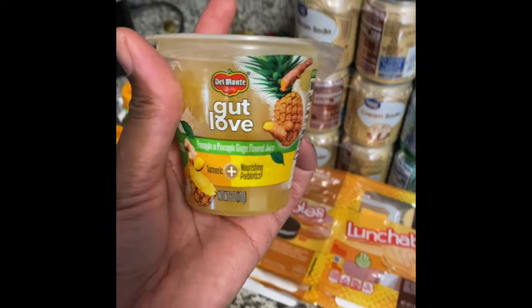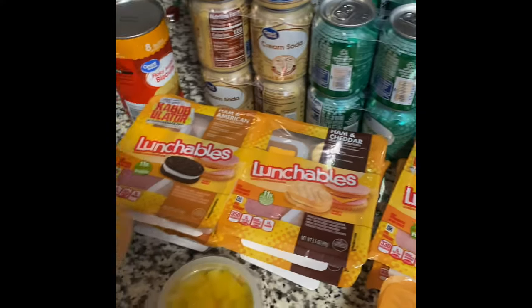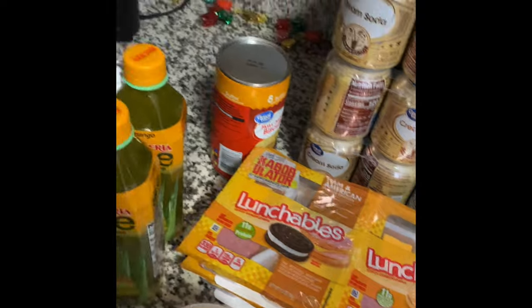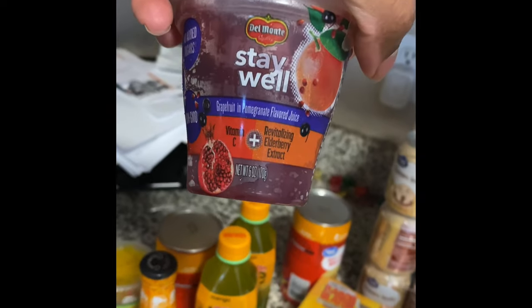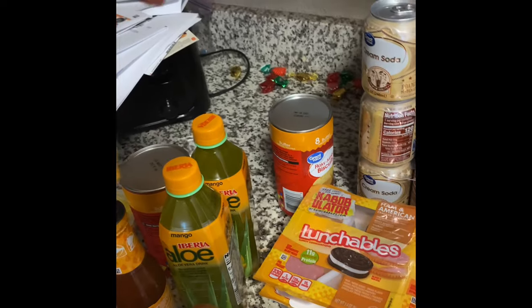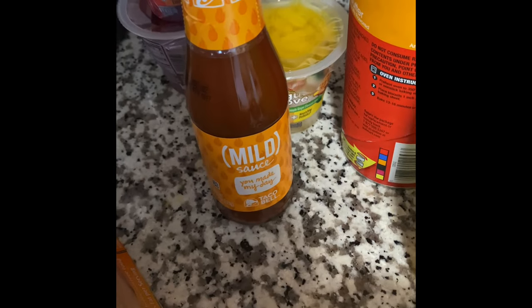I love these juices - this is pineapple and pineapple ginger flavored juice, peaches and passion fruit - this one is really good - grapefruit and pomegranate, and mangoes and pineapple.